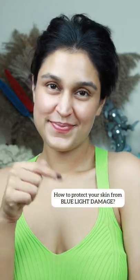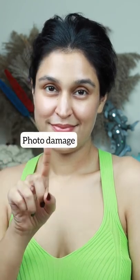Blue light can penetrate deeper into your skin, causing wrinkles, photodamage, premature aging, and hyperpigmentation. These five skincare ingredients can help protect your skin.